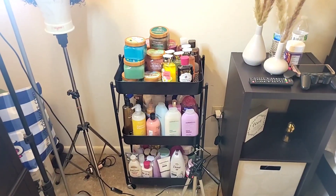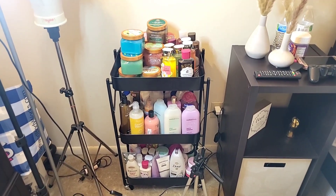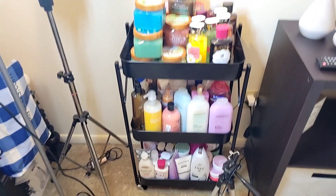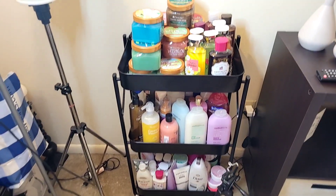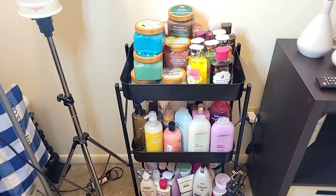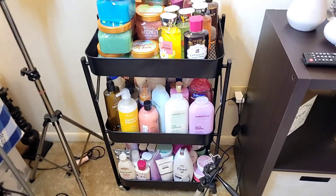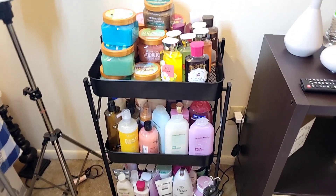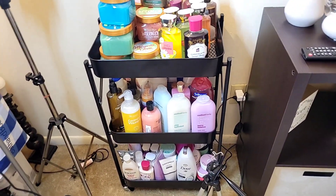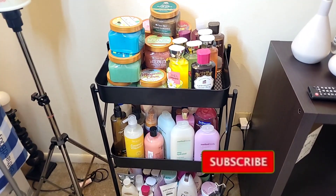Hey guys, welcome back to the channel. So today I'm just going to share with you my hygiene collection and this is what I'm storing it on currently. I do have some in the closet but I'm just going to go through this really quickly because somebody requested this, so I hope you guys enjoy. I'm just going to start off with the body wash, then the body lotions, and then my body scrub, so let's get into the video.